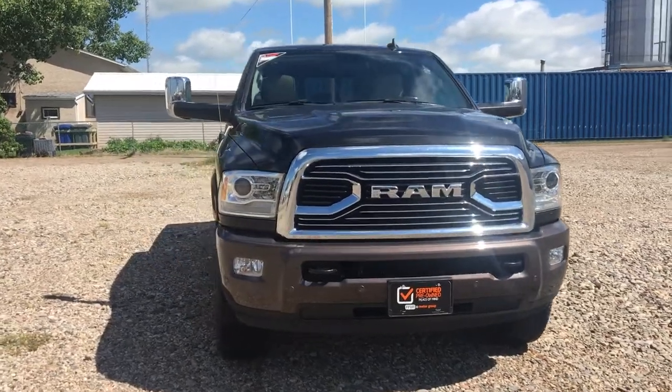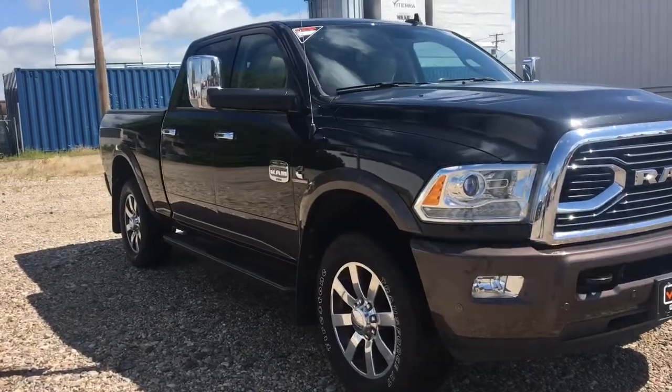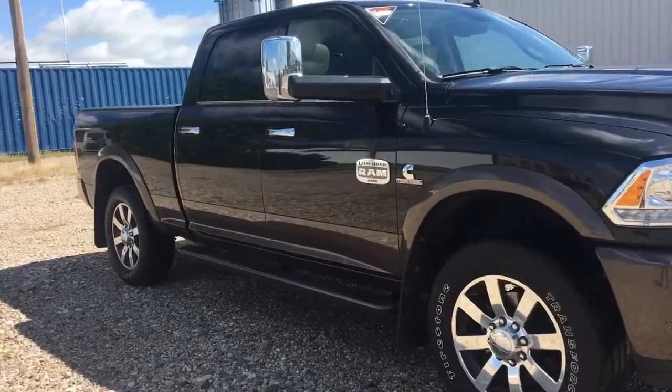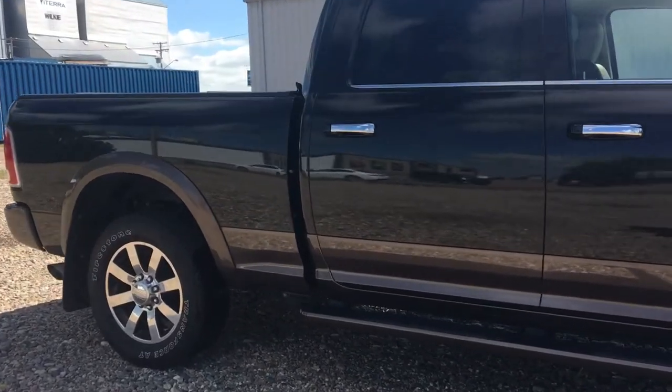Hey John, my name is Marisa from Country Ford in Wilkie. I wanted to thank you for your inquiry for the 2018 Dodge Ram 2500 Longhorn Special Edition that we just got in.